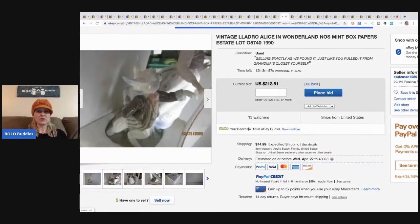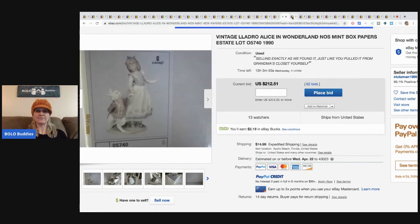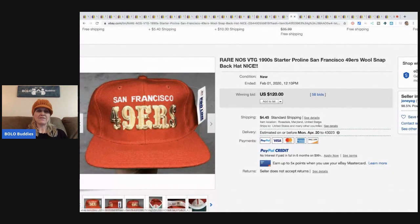This is a vintage Lladro Alice in Wonderland figurine, new old stock — super cute. It sold for $212.51 with 62 bids plus shipping. And this vintage new old stock 49ers Starter hat from the 1990s sold for $120 plus shipping.